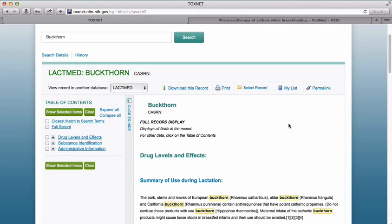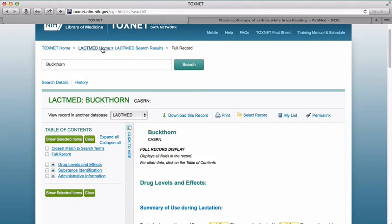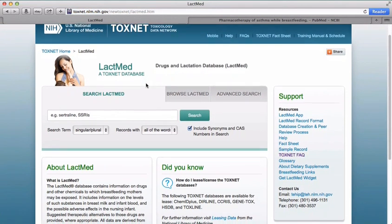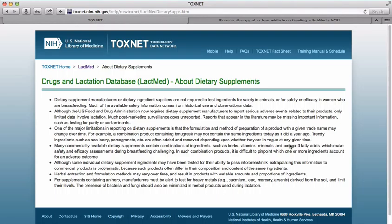LactMed also contains dietary supplements such as buckthorn. In addition to the individual records for dietary supplements, the homepage has an About Dietary Supplements link to important regulatory and safety information about dietary supplements.